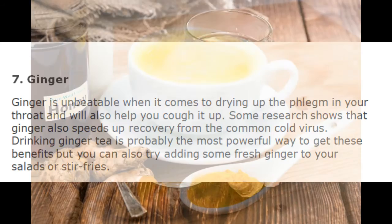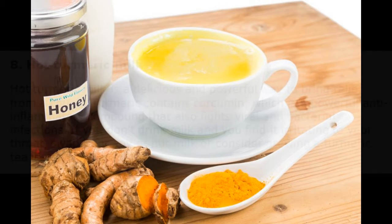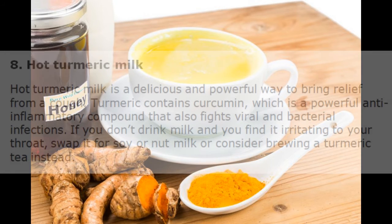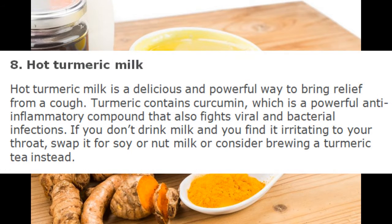8. Hot Turmeric Milk. Hot turmeric milk is a delicious and powerful way to bring relief from a cough. Turmeric contains curcumin, which is a powerful anti-inflammatory compound that also fights viral and bacterial infections. If you don't drink milk and you find it irritating to your throat, swap it for soy or nut milk, or consider brewing a turmeric tea instead.